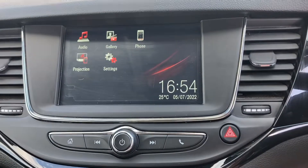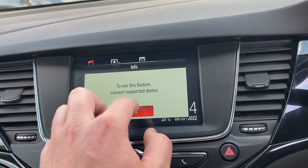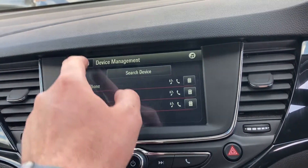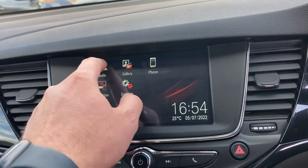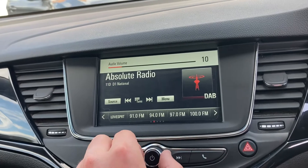Inside you've got the built-in DAB sound system — it's all touchscreen so you can programme your phone into it very easily. The radio system is really good.